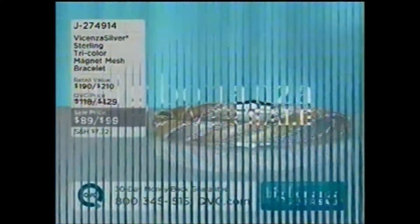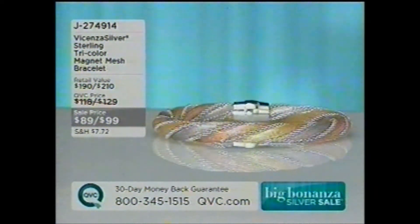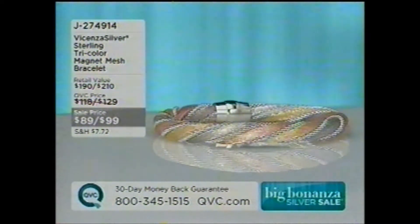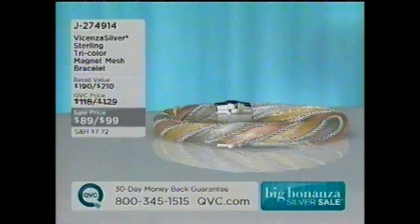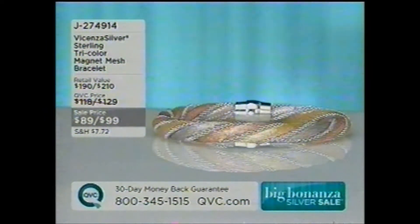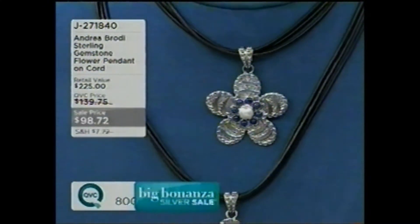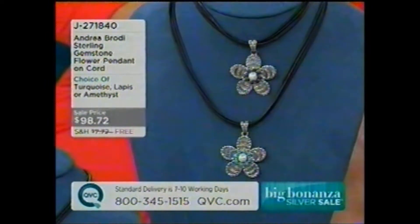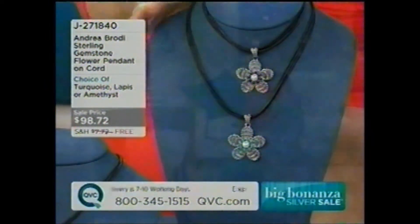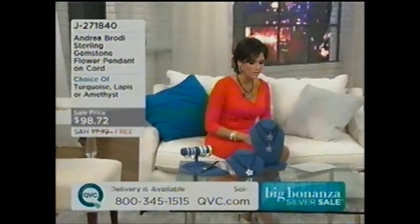Coming up in about five minutes, another just-reduced piece — this is a tricolor magnetic mesh bracelet. $89 or $99 depending upon what size you get: seven and a quarter or eight inch are your choices. And you know what? Let's just continue the theme of Just Reduced, and do this piece — it's an Andrea Brody mosaic artist piece. This particular piece is really cool. You get the whole look: you get the pendant, you get the multi-leather cord that goes right along with it. We've not seen this before at the low price of $98.72. You're saving $41 off the regular QVC price.